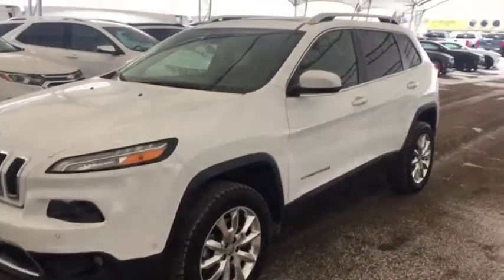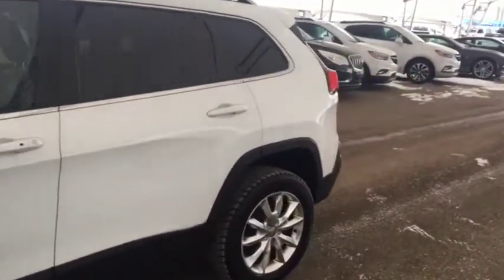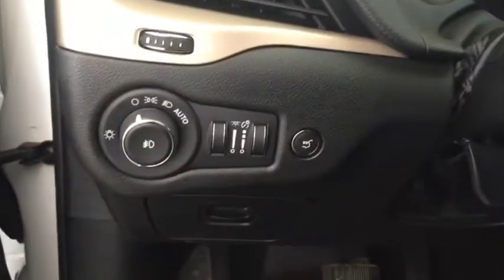Welcome to Davis Chevrolet. This is the pre-owned 2014 Jeep Cherokee in the color white. Some features include power and memory front seats, power locks, power windows, power mirrors, and automatic headlights.